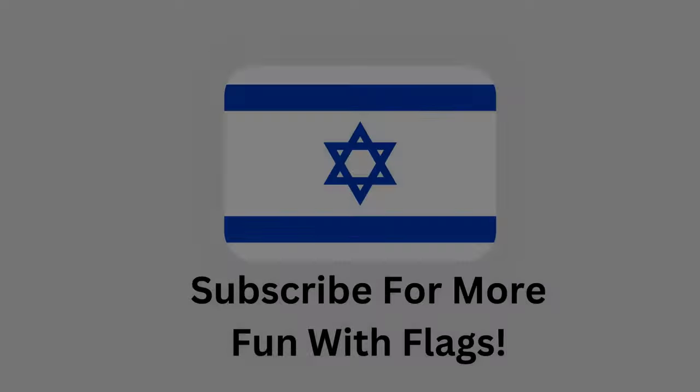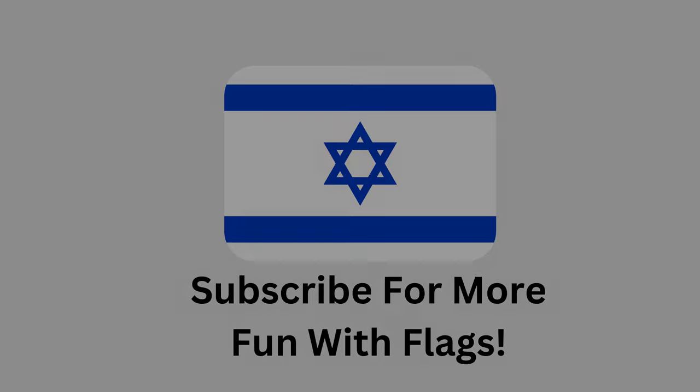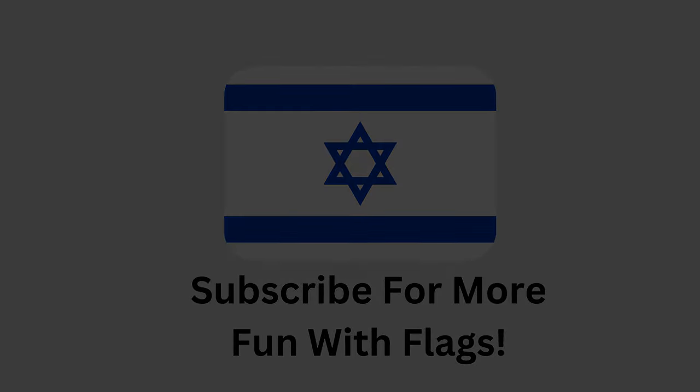I hope this video has been interesting. If there's another topic about Jerusalem and Israel that you'd like me to cover, please consider leaving me a comment or dropping me an email, which is listed in the About tab of this YouTube channel. Thanks for watching — please consider liking and subscribing if you'd like to receive more videos from me, and have a very good day.